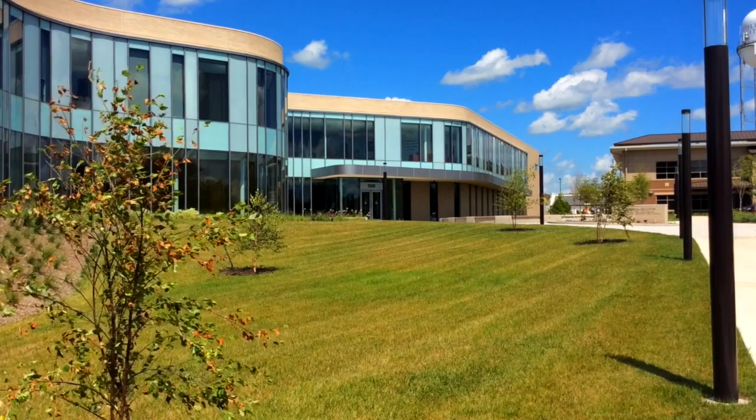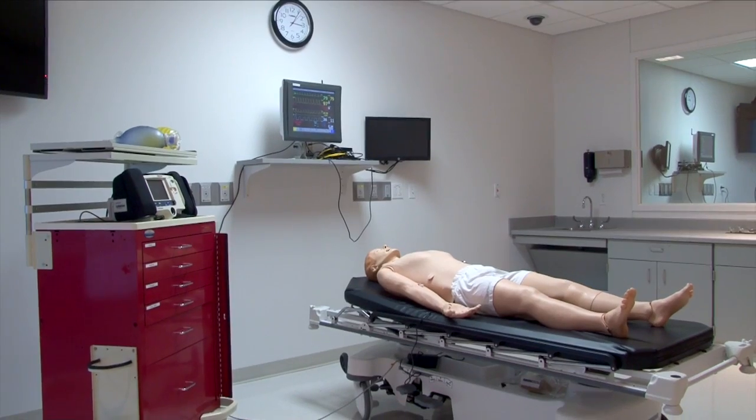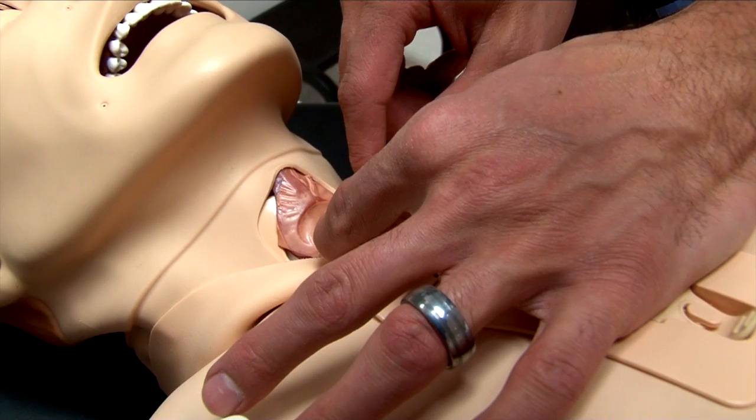Located within ATSU's Interprofessional Education Building, the Drabing Human Patient Simulation Center is a simulated clinic setting using technologically advanced equipment and resources, including high fidelity simulators and low fidelity task trainers to enhance medical education for students and practicing healthcare professionals from all disciplines.